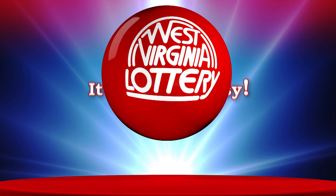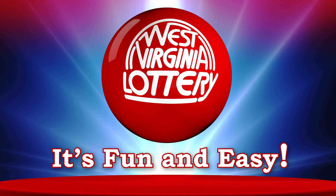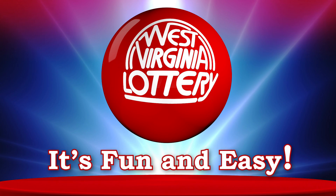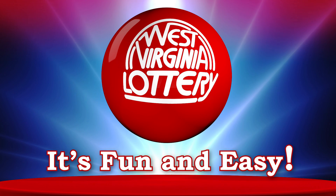That's it! Now it's your turn to play and win! It's fun and easy to play draw games from the West Virginia Lottery. Don't forget to play responsibly and have fun! We hope today is your lucky day!